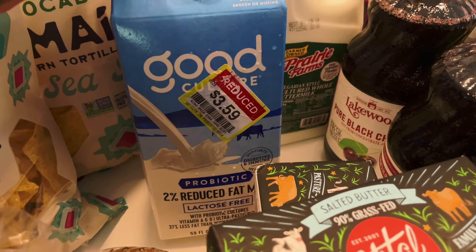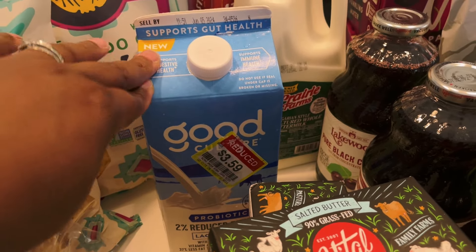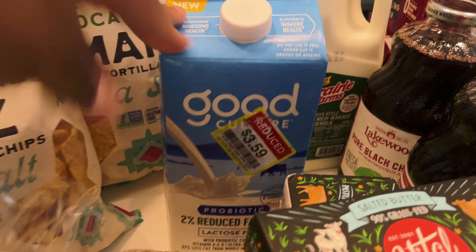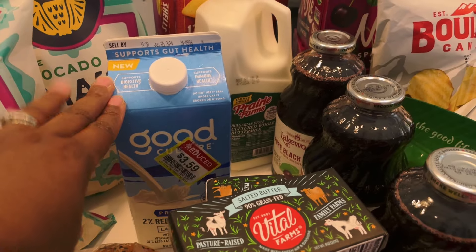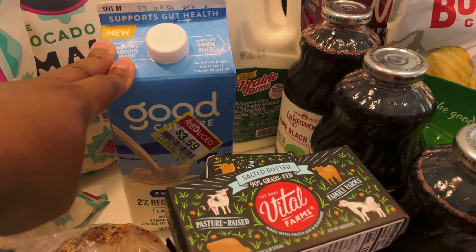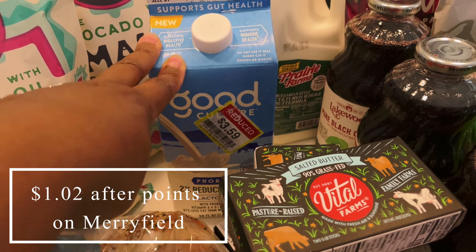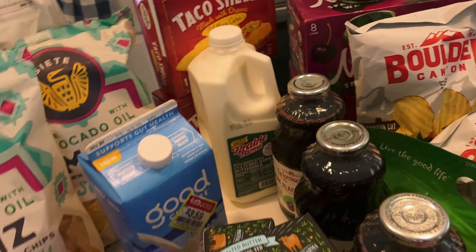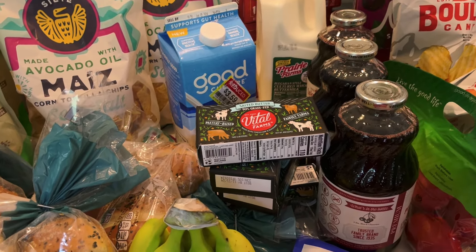I picked up some milk that was on clearance. We're not going to drink this or put it on cereal — this is strictly for cooking and baking. It was on clearance for $3.59, the date is around June 6th so it doesn't have too much longer, but it will be gone by then. I got back $2.39 through Ibotta for purchasing it, making it about $1.20. I think that's everything I got from Kroger.